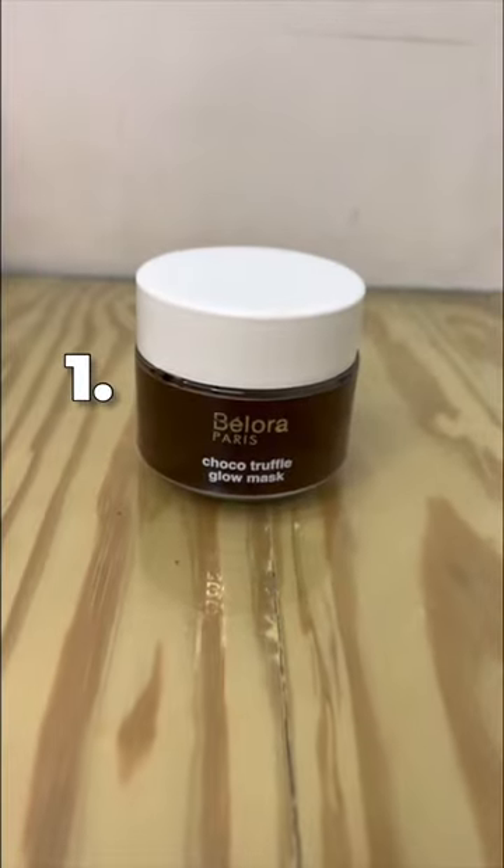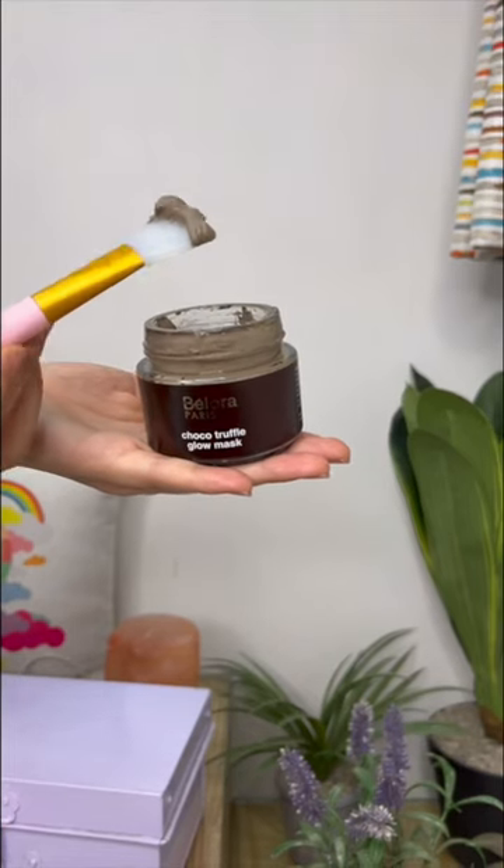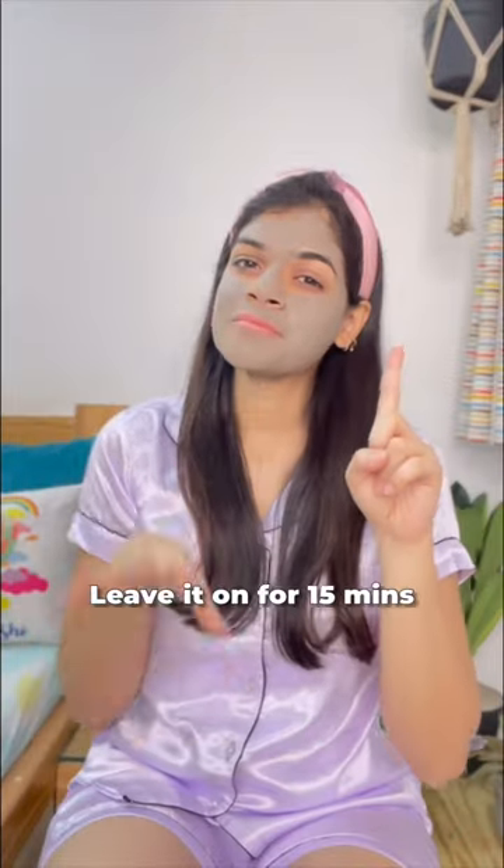I'll start with the Choco Truffle Mask and I really love its fragrance — just look at the texture of the product. It removes my tan and dullness, gives me an instant glow and makes my skin look even toned and brighter.